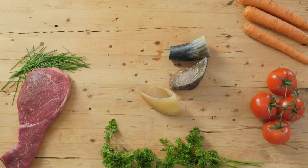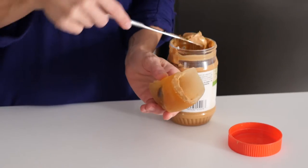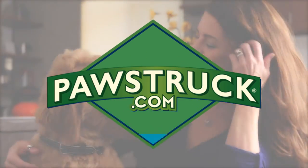They're always made in the USA, so they're the best quality. And with a hollow inside, you can fill them with other stuff your dog loves, like peanut butter. Order online today from Pawstruck.com.